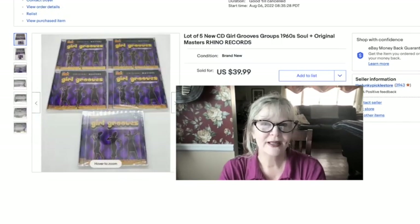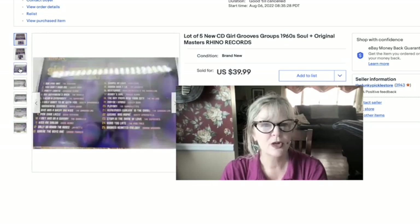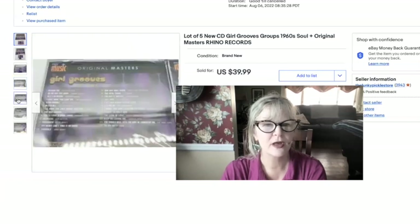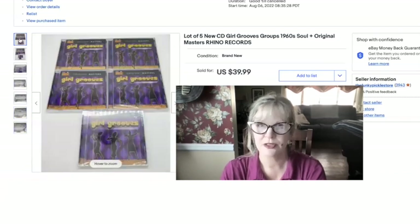I love buying CDs on the Rhino label, and that's what these are. It's a set of five called Girl Grooves — really great girl group stuff. Dusty, Supremes, Chiffons, Shirelles, and so on. I got these for $1 each at a yard sale and sold them for $40.